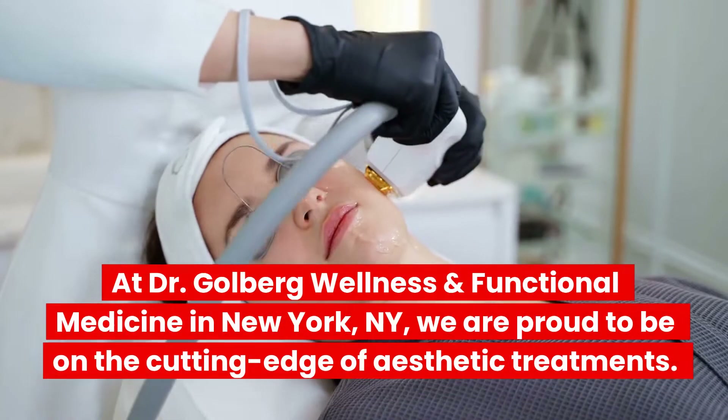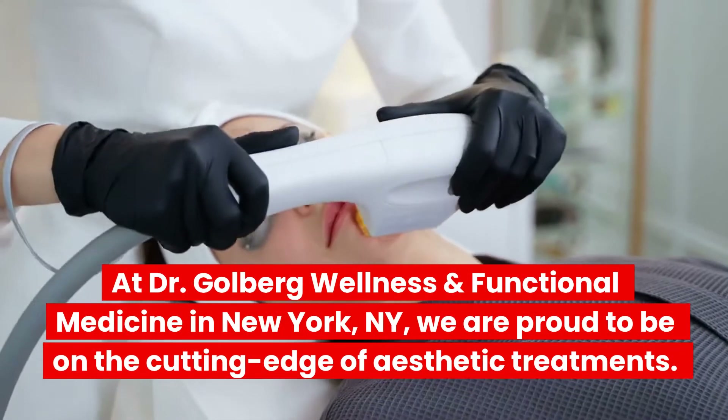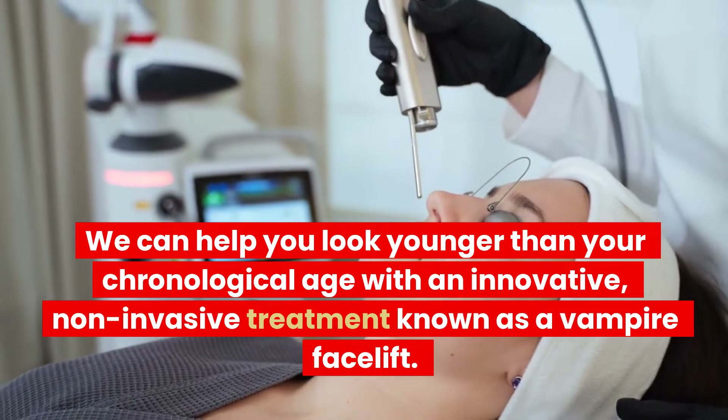At Dr. Goldberg Wellness and Functional Medicine in New York, New York, we are proud to be on the cutting edge of aesthetic treatments. We can help you look younger than your chronological age with an innovative, non-invasive treatment known as a vampire facelift.